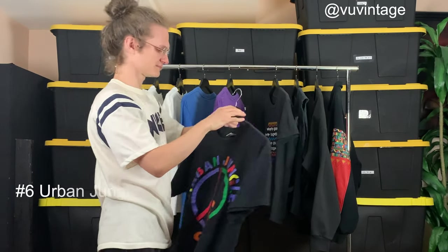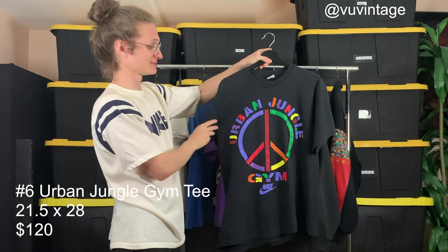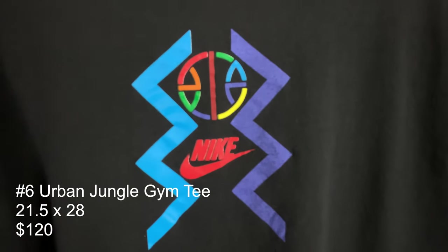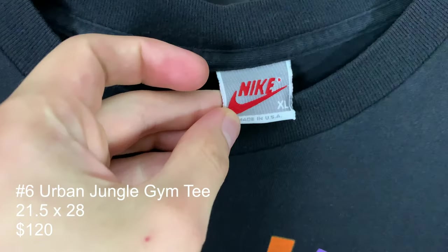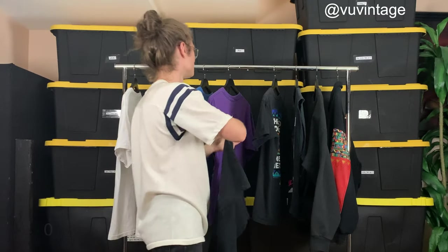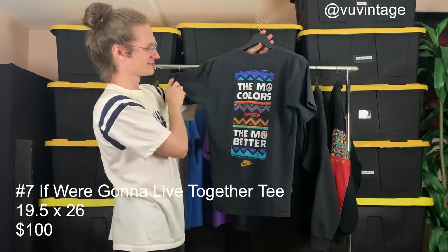Our sixth t-shirt and another must-have is this Urban Jungle Gym t-shirt — sorry about my dog barking. This Urban Jungle Gym t-shirt is a must in every vintage Nike t-shirt collector's stash. I think I've got two of these, a black and a gray. This one's tagged XL, a little bit smaller than that, but a really cool t-shirt. The message behind this entire collection is really beautiful.